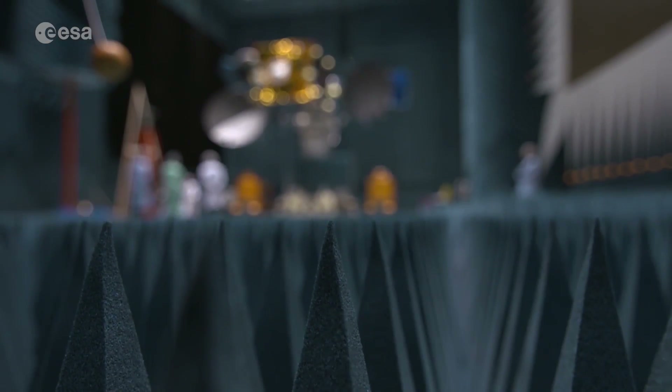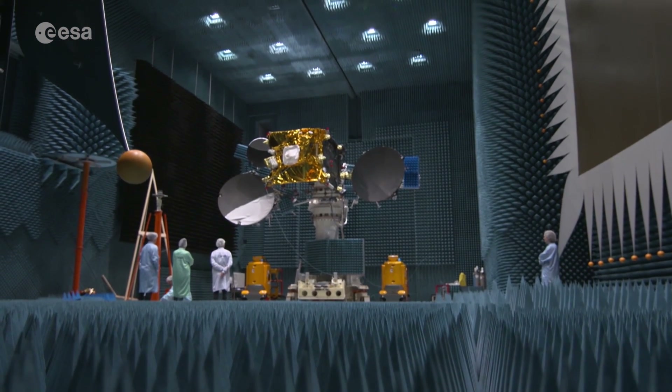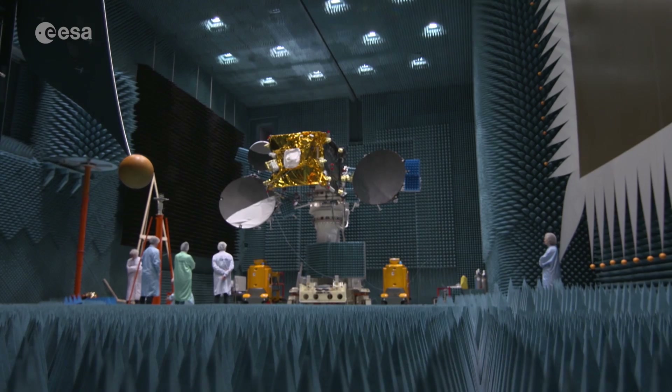EDRS opens up a new era in space-based telecommunications, and the launch of EDRS-C is another step towards the completion of the Space Data Highway.